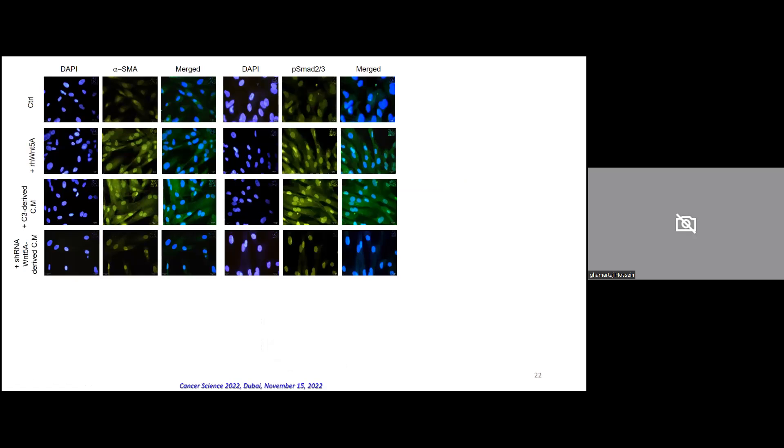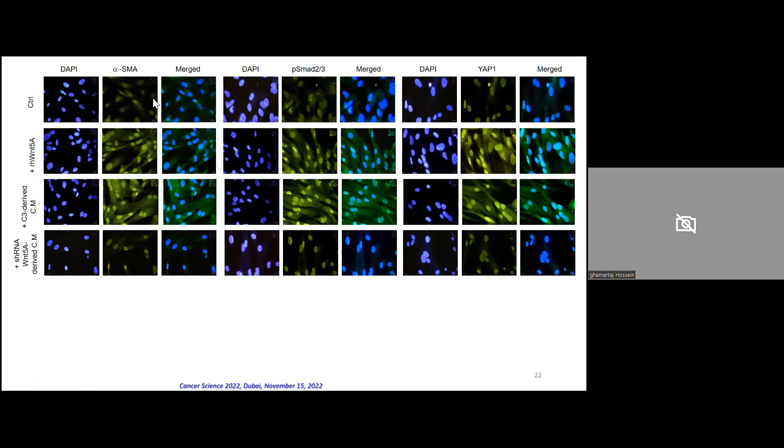We used mesothelial cells isolated from healthy omentum and treated these primary mesothelial cells with recombinant human TGF-beta. We clearly observed a change in morphology of these cells. We assessed alpha-smooth muscle actin staining, SMAD2/3, and YAP-1 nuclear localization in primary mesothelial cells treated with recombinant human TGF-beta.